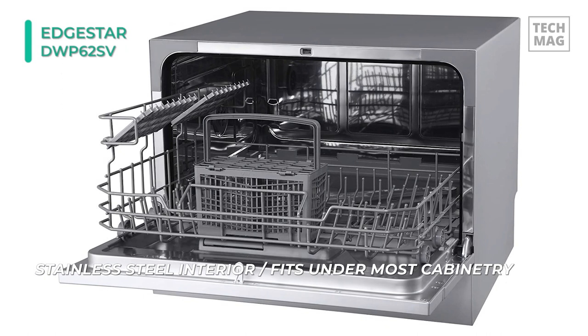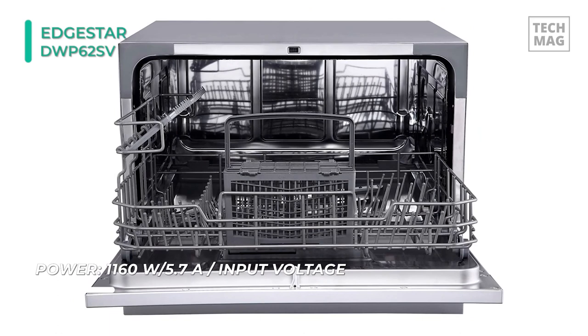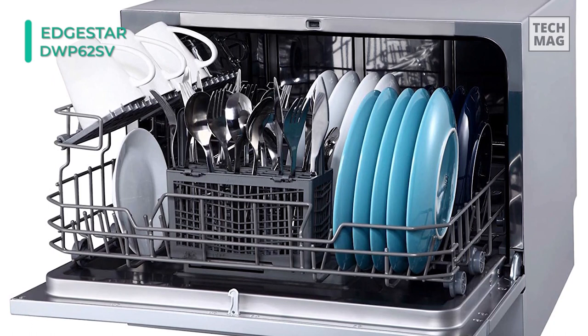The built-in rinse agent dispenser helps minimize water spotting on dishes, while an internal water heater and the heavy wash cycle eliminate germs and bacteria by boosting water temperature up to 149 degrees Fahrenheit. It uses only 200 kWh per year, approximately 61% less energy than similar countertop dishwashers. Additionally, it wastes very little water, which can save you a lot of money on your water and energy bills.